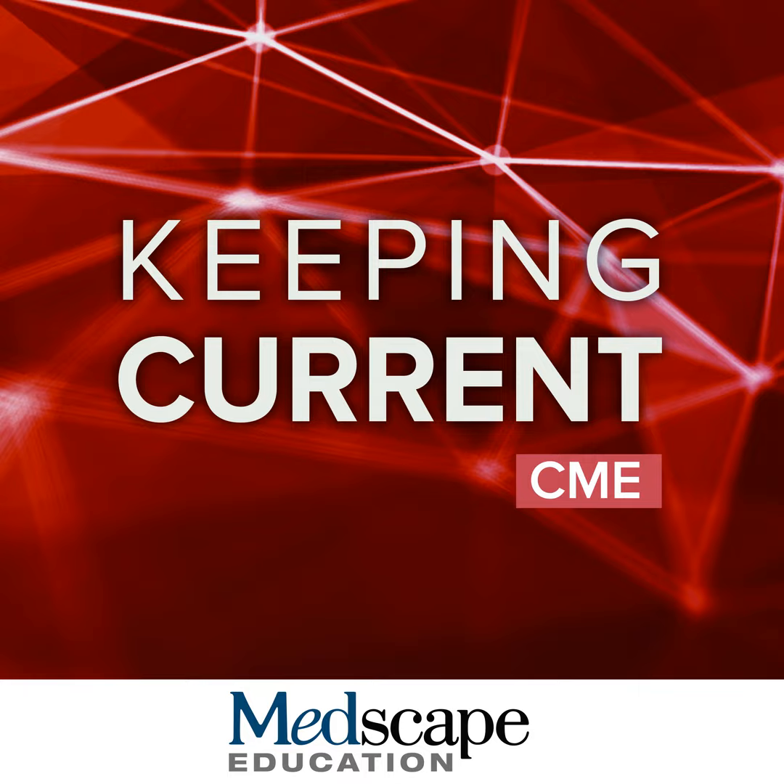Hello, I'm Dr. Larry Eichenfield, and I'm a distinguished professor of dermatology and pediatrics at the University of California, San Diego School of Medicine. Welcome to this program titled A 2020 Perspective on Barrier Repair and Skin Care in Pediatric and Primary Care.